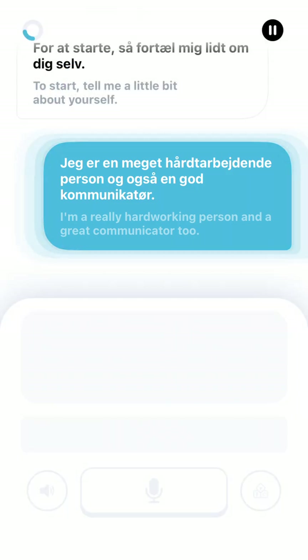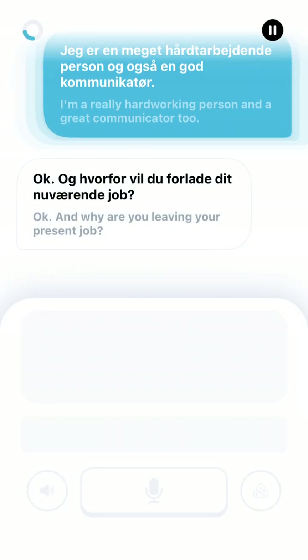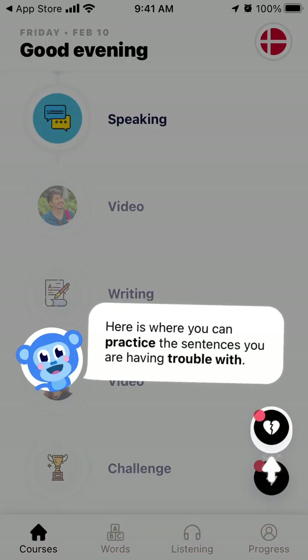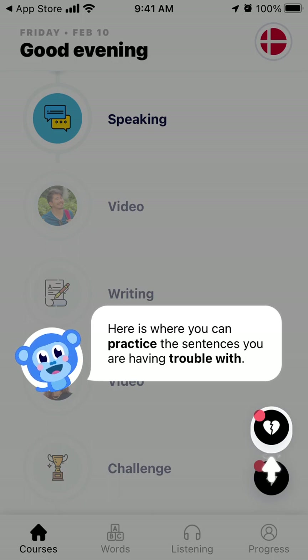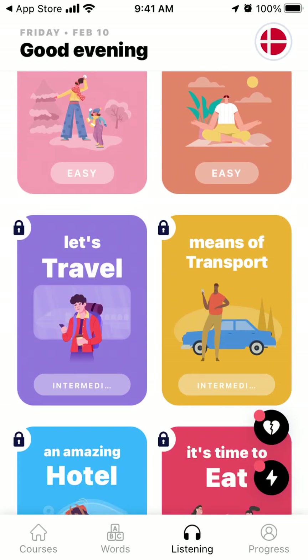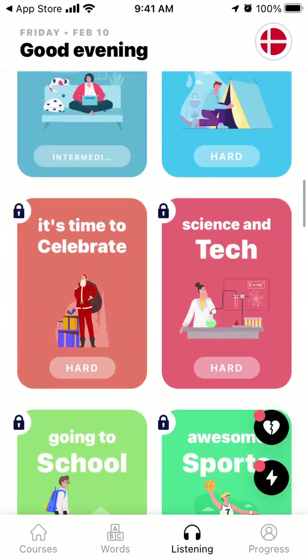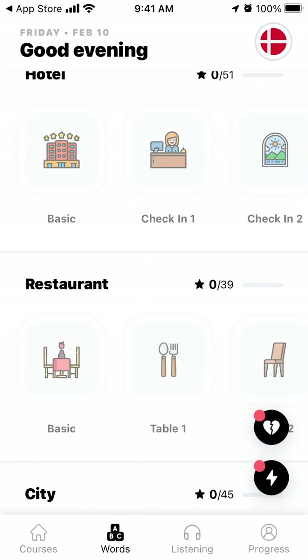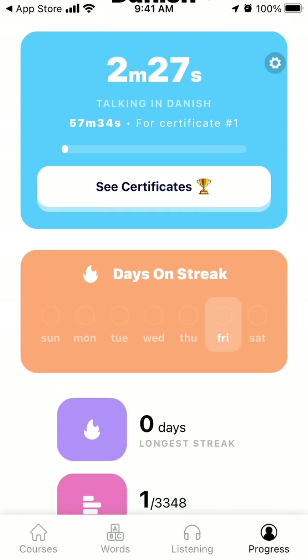You can listen to how it should sound in an ideal situation. That's basically the idea - you've got an understanding of how you can practice speaking. In Danish, for example, it's pretty hard to figure out the speaking, so this can definitely help you out. You also have a listening section where you can listen to things and learn some words.